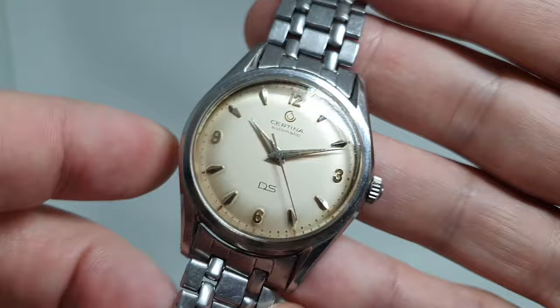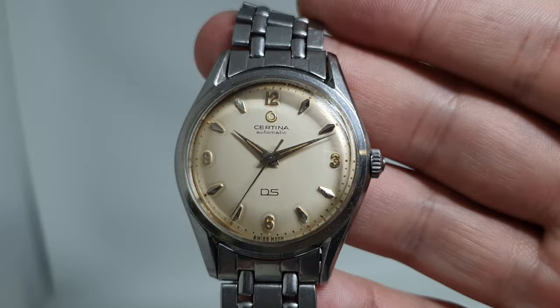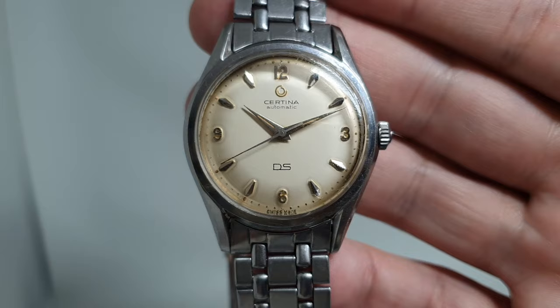It's a 36mm case, automatic, revolutionary, high quality ingredients. I'm pretty sure they won't be this price forever as more people discover them. In fact, if you've tried to buy this bracelet for another watch you might end up spending as much as you would on the whole watch.